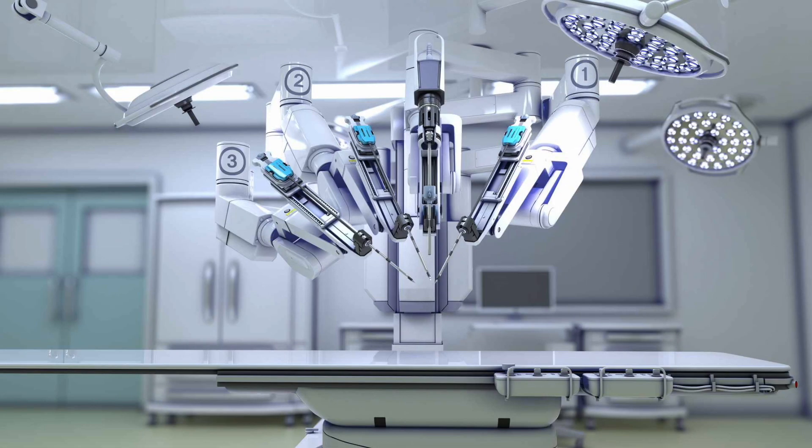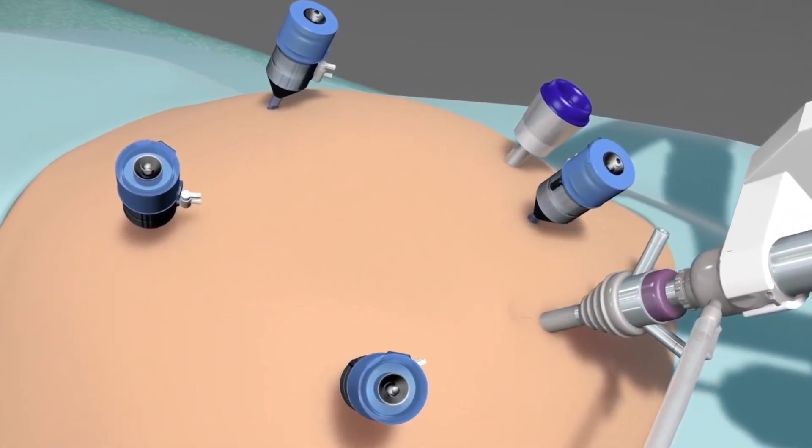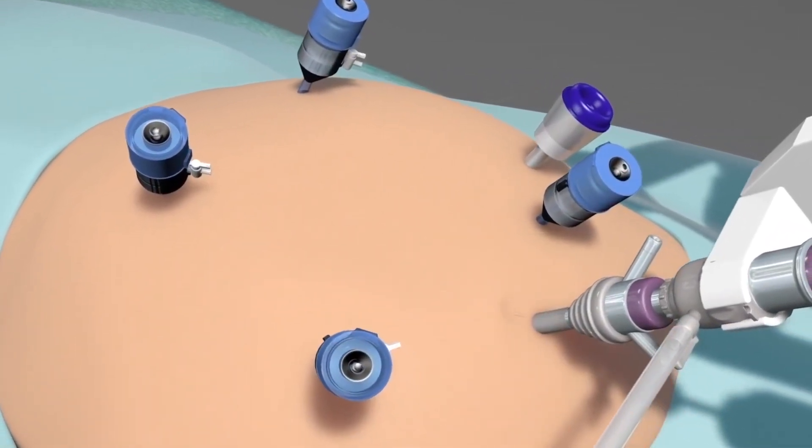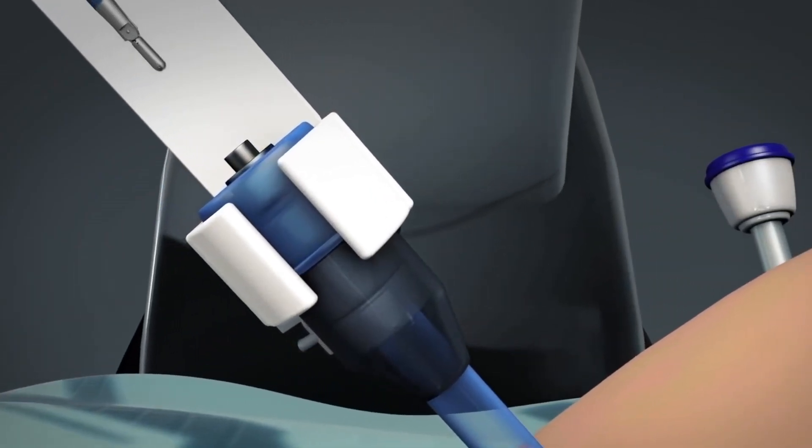In robotic laparoscopic bariatric surgeries, surgeries are performed using a robot. This robot has four robotic arms. Robotic camera and instruments are attached to these robotic arms and introduced into the abdomen using ports.